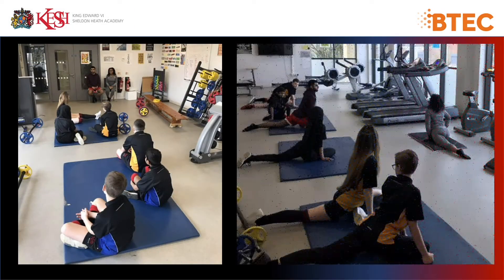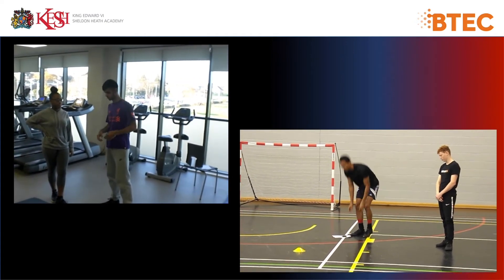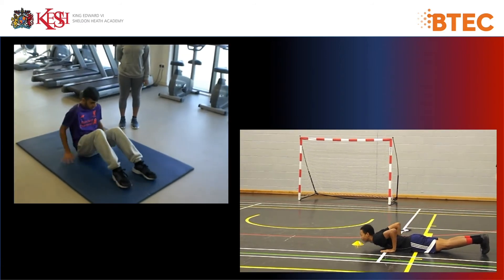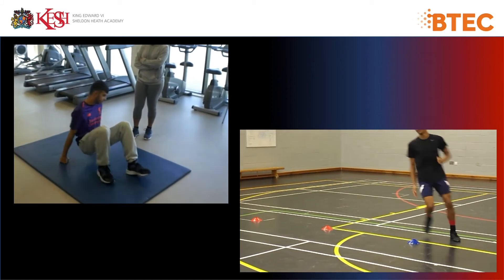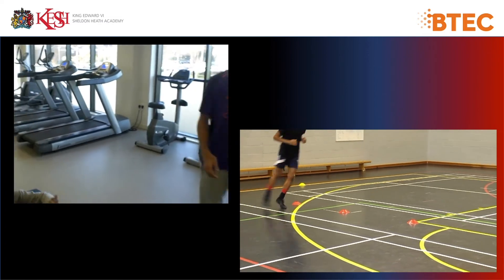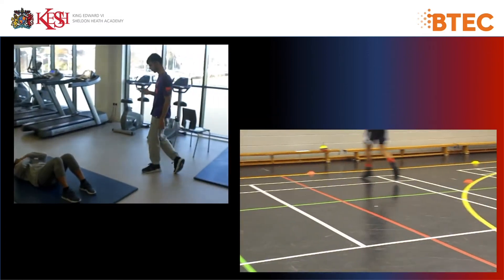Here you can see images of our current Year 13 students delivering sessions to lower school. In these two videos you can see our Year 12 and Year 13 students delivering Unit 5 — Application of Fitness Testing. Here they would both demonstrate to their client what the test entails, and then monitor their client's performance in each test.